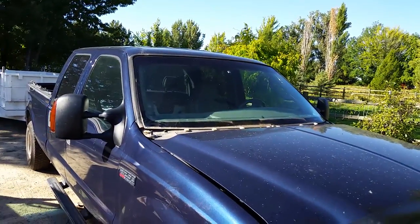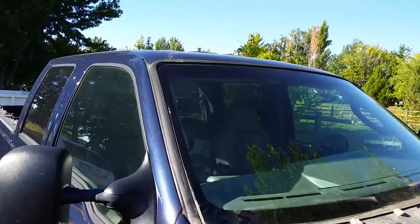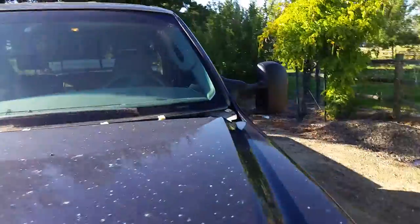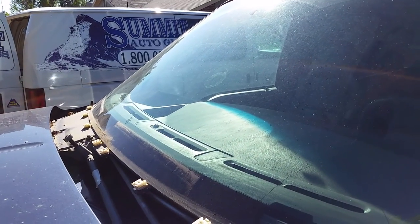What we have here is a 2004 F-250. The windshield obviously has some major issues — customers are saying it's leaking. All I've done is taken off the plastic cowling, the antenna, and the wipers.